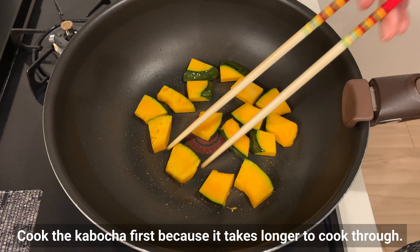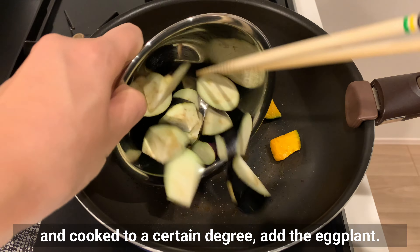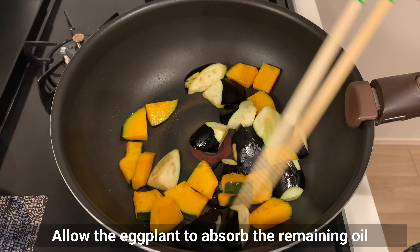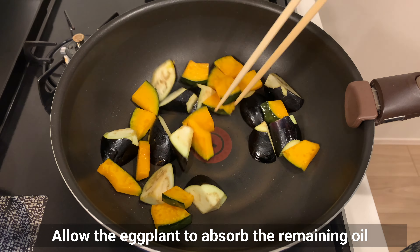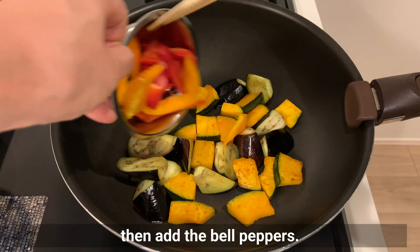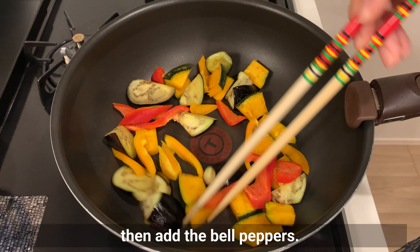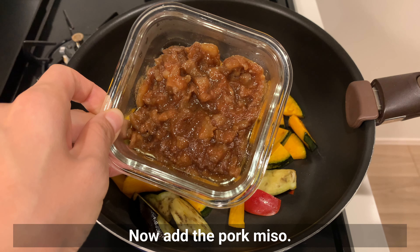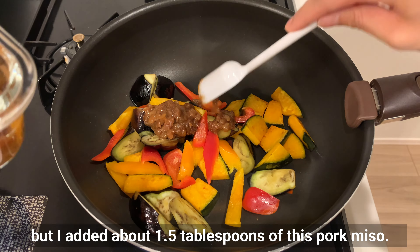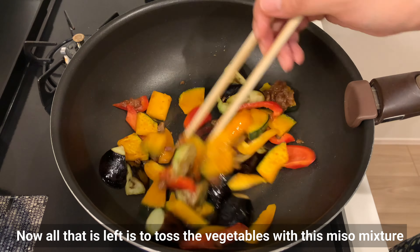Cook the kabocha first because it takes longer to cook through. When the kabocha is slightly brown, add the eggplant and allow it to absorb the remaining oil. Then add the bell peppers. Now add the pork miso — you can adjust the amount to your liking, but I added about 1.5 tablespoons. Toss the vegetables with the miso mixture and it's done.